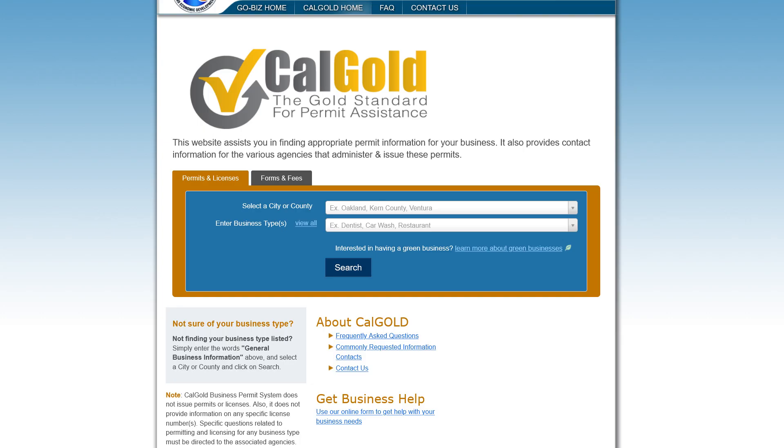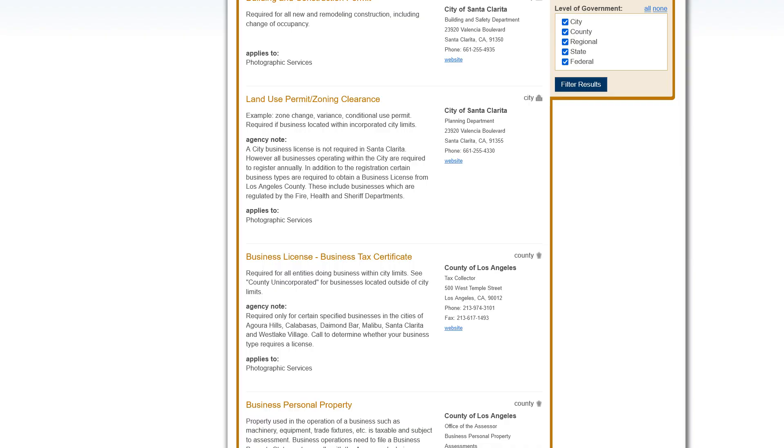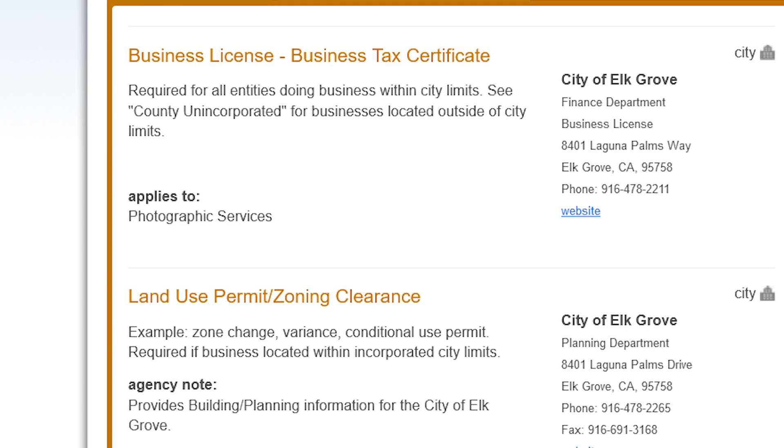Most likely you are going to need both a business license and a seller's permit. In California, there's an easy way to check this: go to calgold.ca.gov, type in your city or county along with your industry, and you'll get a full list of all required registrations, permits, and licenses needed to operate a legal business in your county and industry.